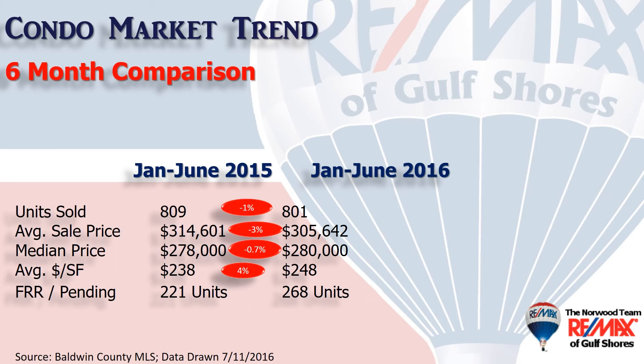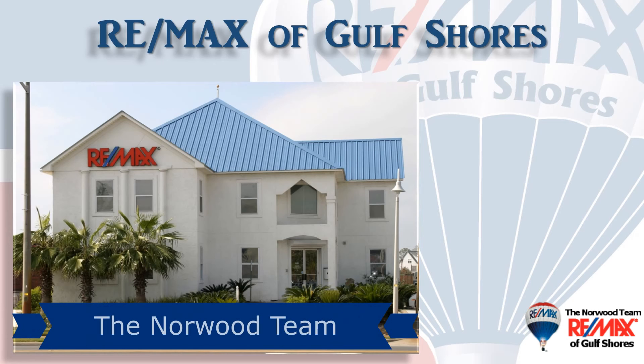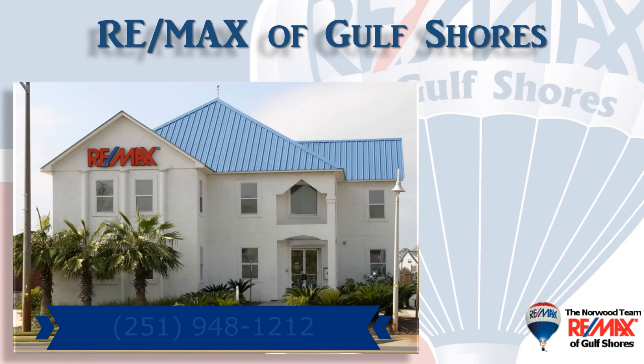That tells us how many condos we can expect to close over the next 30 to 45 days. If you're thinking about buying or selling here along the beautiful Alabama Gulf Coast, contact your local market experts — the Norwood team at Remax of Gulf Shores — so they can help you with that important decision. They make it their job to stay on top of the market so you can make the most informed decision possible.